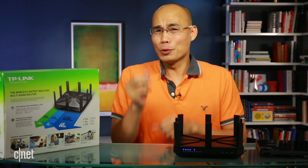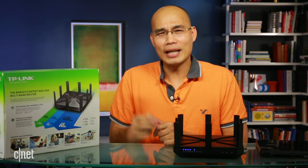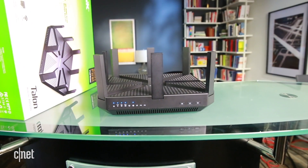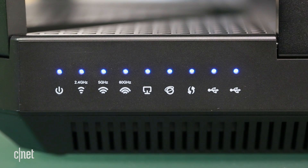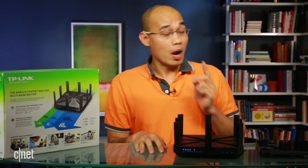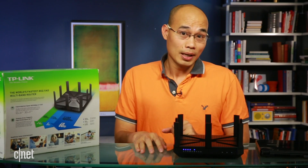The second thing is, to benefit from the AD speed, you need at least two clients sharing the same AD Wi-Fi standard. And that's hard because right now there are very few of them on the market — so few that even I have just one: this laptop right here.